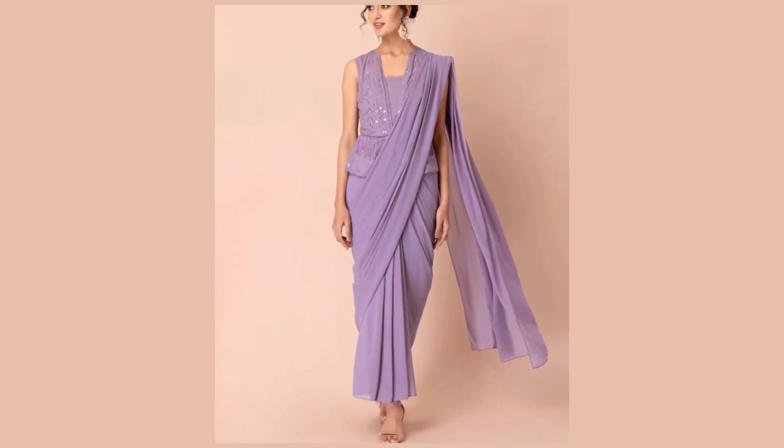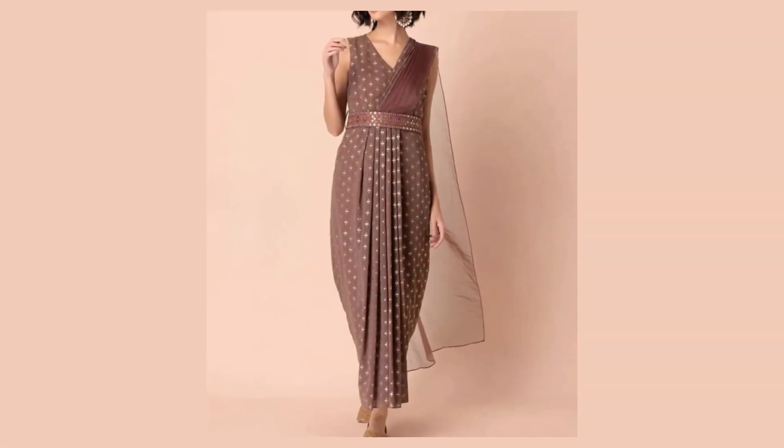Join us on a journey to celebrate tradition with a modern twist. Don't miss out on discovering the future of sari draping.